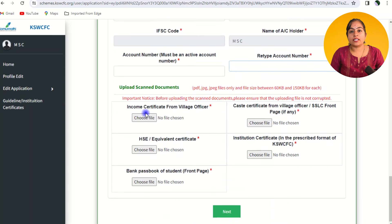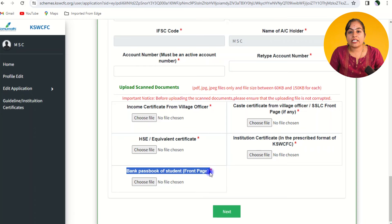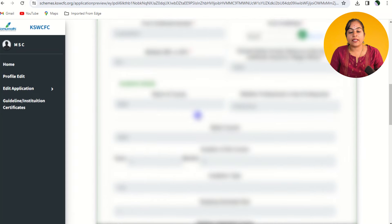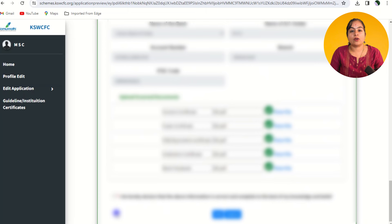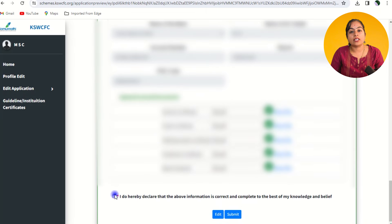Upload the remaining required documents: income certificate, caste certificate, HSE or equivalent marks card, institution-level certificate, and bank passbook. Click next to preview your application and double-check that all information is correct. If correct, click the checkbox confirming all the given information is true, then click the submit button.